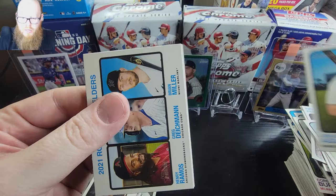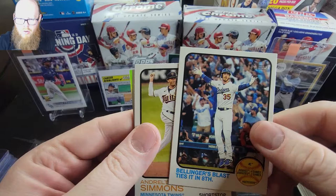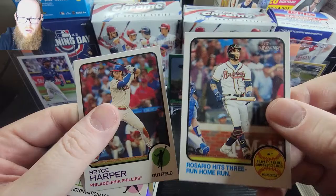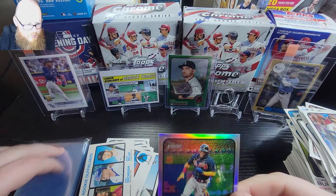Then we have rookie outfielders: Henry Ramos, Greg Duchman, Brian Miller, James McCann, Cody Bellinger, Simmons, then Josh Bell. Without ruining it - Bryce Harper and Rosario - so no Wander Franco. But it is a Ronald Acuña Jr. chrome refractor, and this is numbered out of 679. So not bad, so not bad.